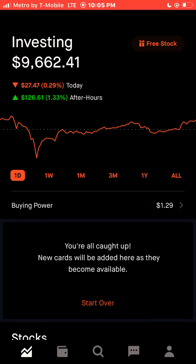I'm going to do a quick Robin Hood portfolio review for the month of November 2020. As you can see, today we were down during the trading hours $27.47, 0.29%. But in the after hours market, we were up $126.61, 1.33%, for a total gain today of $99.14.